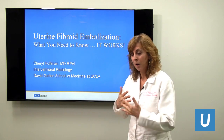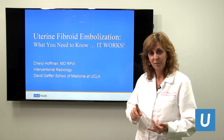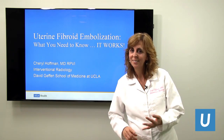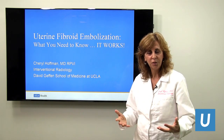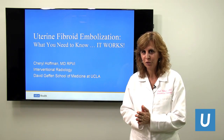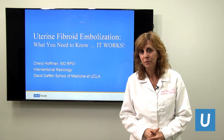I'm part of the uterine fibroid embolization team, which is composed of three doctors: Dr. Plotnick, Dr. Gomes, and me, Cheryl Hoffman. We're the three at UCLA that do this procedure the most. I would love to speak with you today about uterine fibroid embolization.